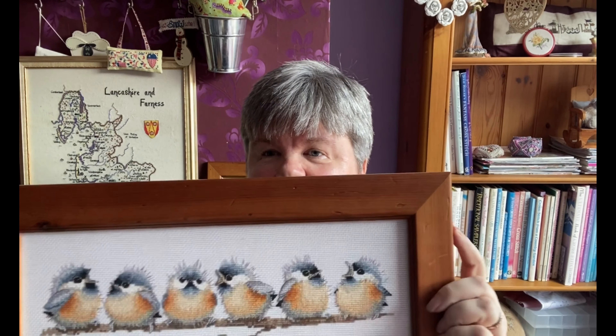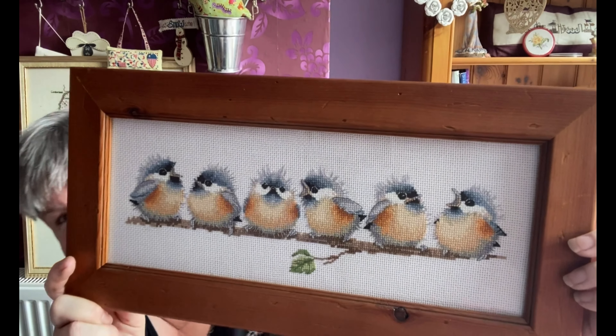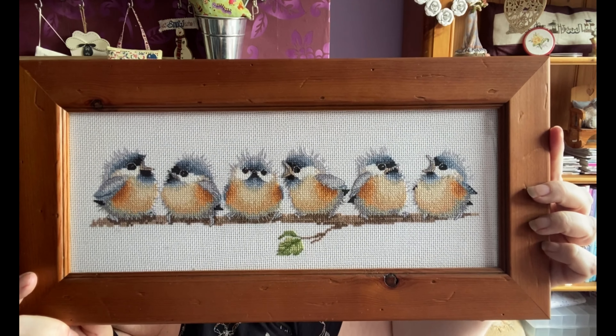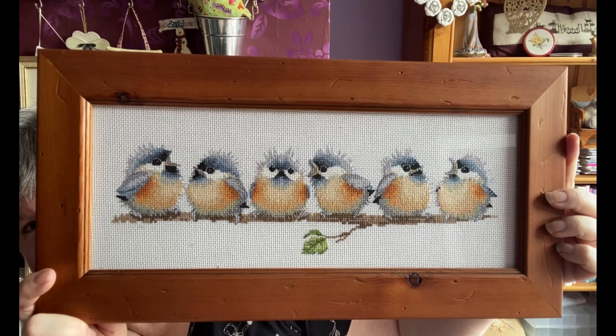This one is Heritage Stitch Craft — Chorus Line. This one was stitched on a piece of 14-count Aida which came in the kit. I really love the cute little chicks.